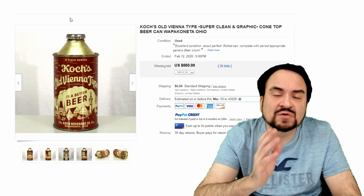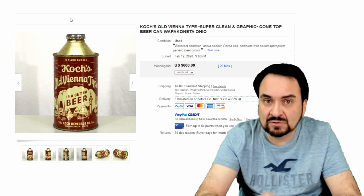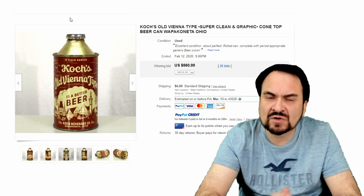Remember, these are disposable items. These were meant to be thrown away or recycled. That's why they carry such an insane amount of money when they sell.